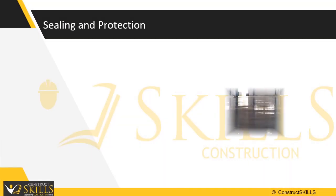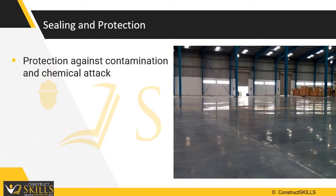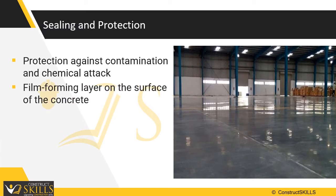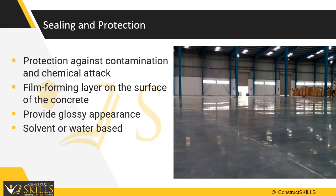Sealing and protection protects the concrete surface by providing protection against contamination and chemical attack, imparting a film-forming layer on the surface of the concrete. This protective layer also adds a measure of abrasion resistance to the concrete surface. They provide the added advantage of a glossy appearance and are also available in colors to further enhance appearance. The products are solvent or water-based.